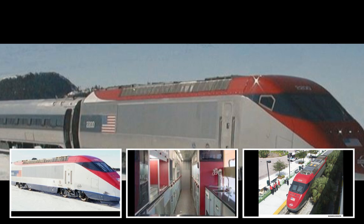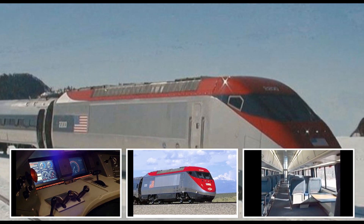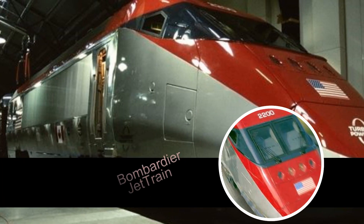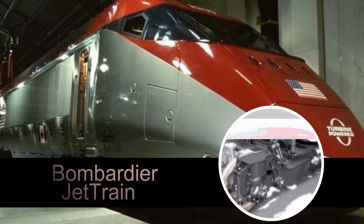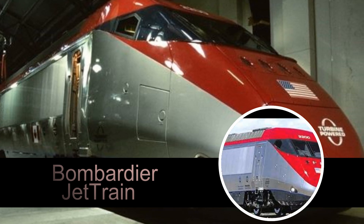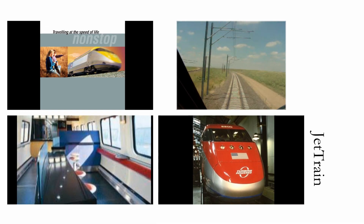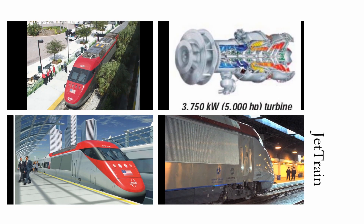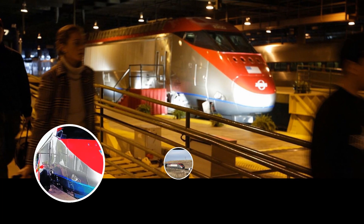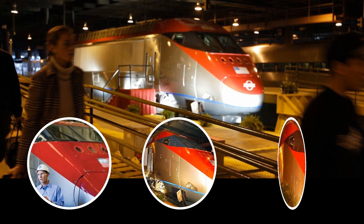Jet Train power cars and passenger cars are a major advancement in North American high-speed rail technology. They are the product of more than 15 years of research and development, based on technology proven in revenue service between Washington, New York and Boston — the busiest transportation corridor in North America. Bombardier has a patented high-speed tilting technology that makes the ride smooth and comfortable at high speeds and through curves. Bombardier ingenuity and inspiration have transformed the power of the jet engine into the heart of a locomotive.